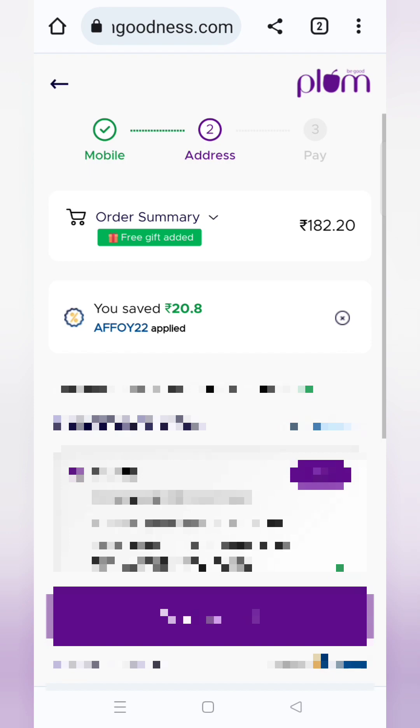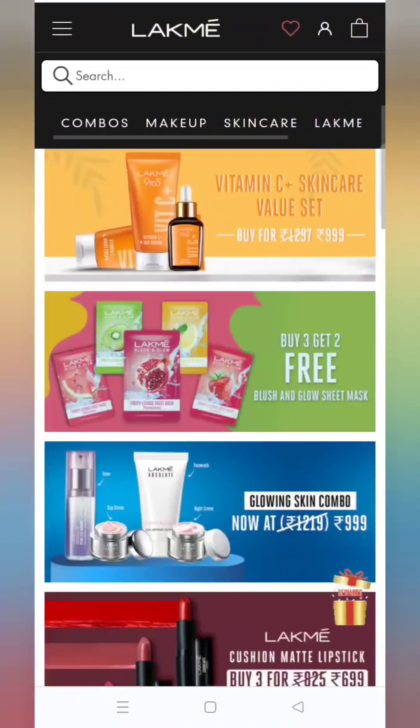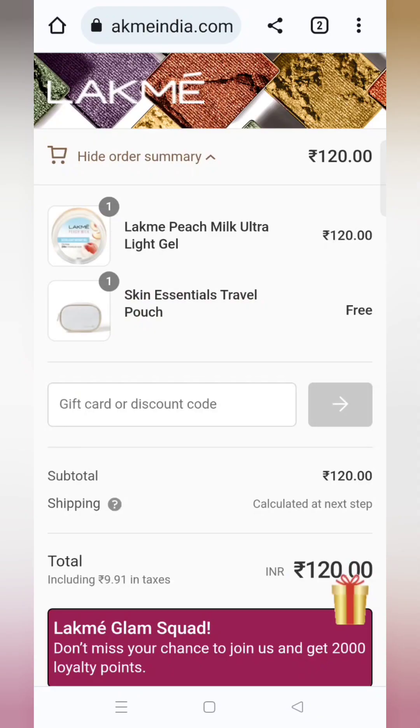The next offer is from Lakme. The direct link is in the description box. You will get a travel pouch absolutely free — only at 120 rupees you will get these products.